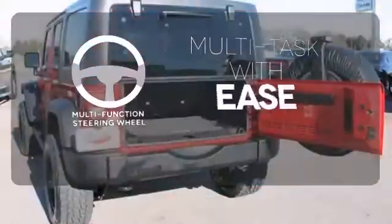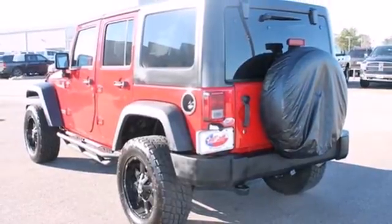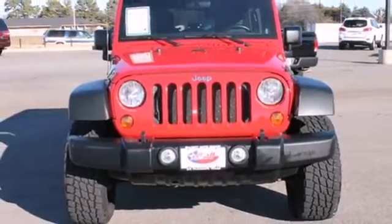A multifunction steering wheel makes multitasking a touch easier. True to its name, this four-door Wrangler Unlimited gives you unlimited driving pleasure with its rugged good looks, awesome off-road capability, and amazing handling. Take it for a test drive today.